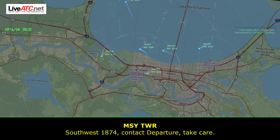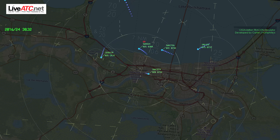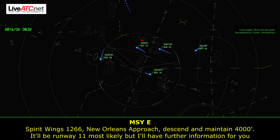Southwest 554 and Air Force off the left, Iconic Park, take care. See ya. South 564, base at your discretion. 1266, 11,000 with Kiva. Fair Wing 1266, all the first, maintain 4,000. It'll be runway 1-1 most likely, but I'll have further information shortly — we may have to change things up for the emergency.